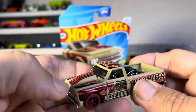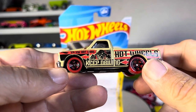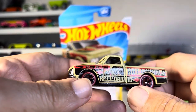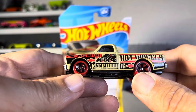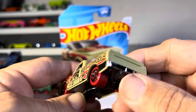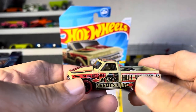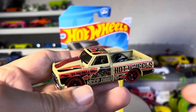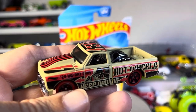Beautiful truck. Not crazy about the flat tan paint — I would have rather had something else. I like the red wheels, but I would have rather had them shiny. That's just me, but hey, if that's what you want, that's what you want. Beautiful truck. Thanks for watching.